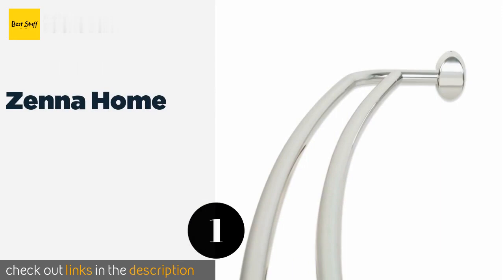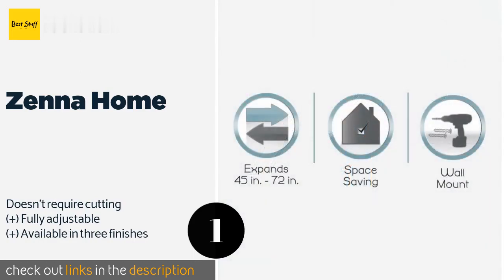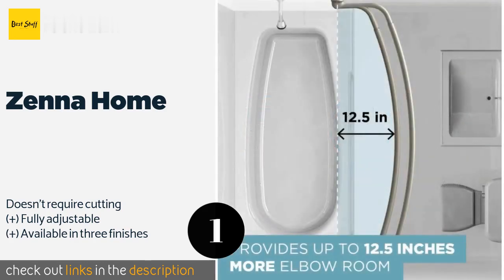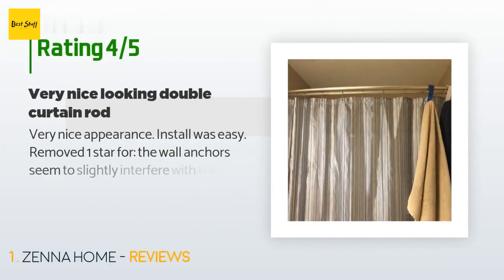The number one is Xena Home, made of strong, lightweight, and rust-proof aluminum. The Xena Home has a dual rod design that provides further space to hang towels or clothes. Its gentle curve creates additional elbow room for a more spacious feel inside your shower. The price is approximately $39. The average rating of this product is 4.4 stars with more than 3,573 customer reviews.